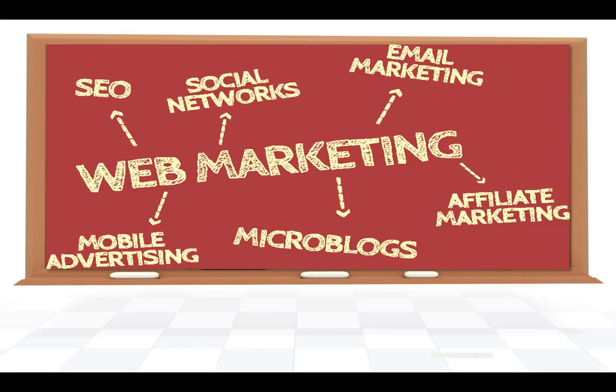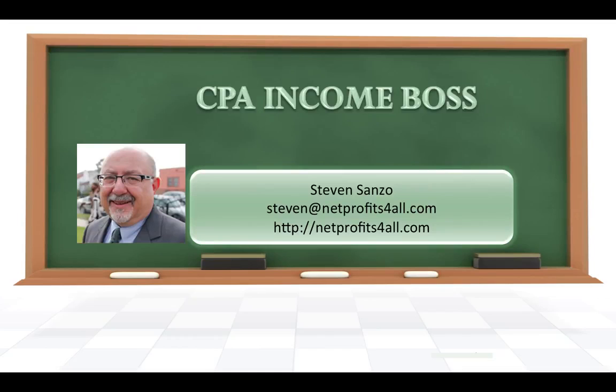But there's so many choices. Hi, this is Steve — and that's me in the picture — and thanks for clicking on my review of CPA Income Boss. I've been looking at so many systems for making money online, and CPA Income Boss is just one of them.